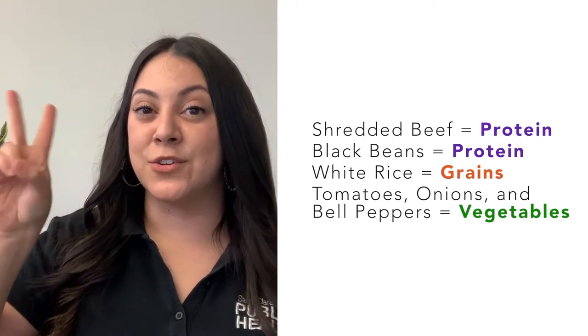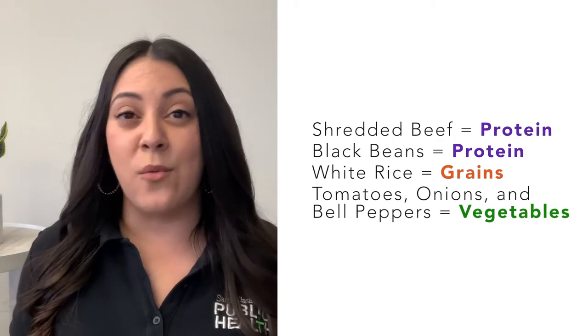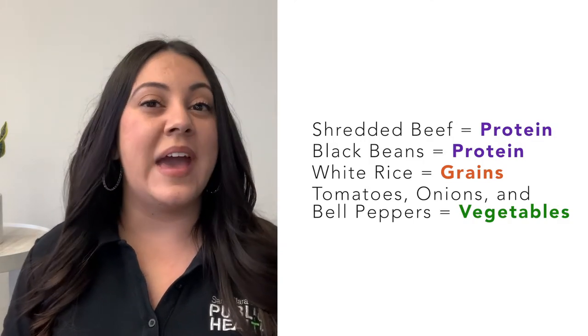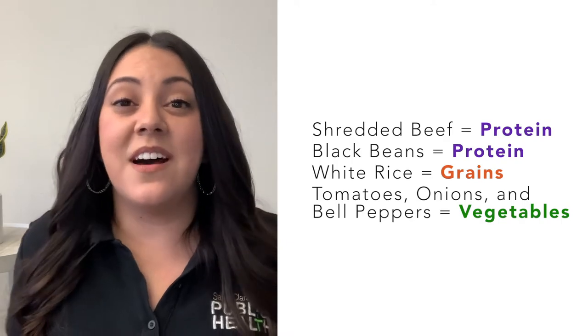I have protein, grains, and vegetables. In this meal, I've also had one serving of vegetables, one serving of grains, and two servings of protein. In this meal, we have three food groups all mixed in together so we can get all of our nutrients.